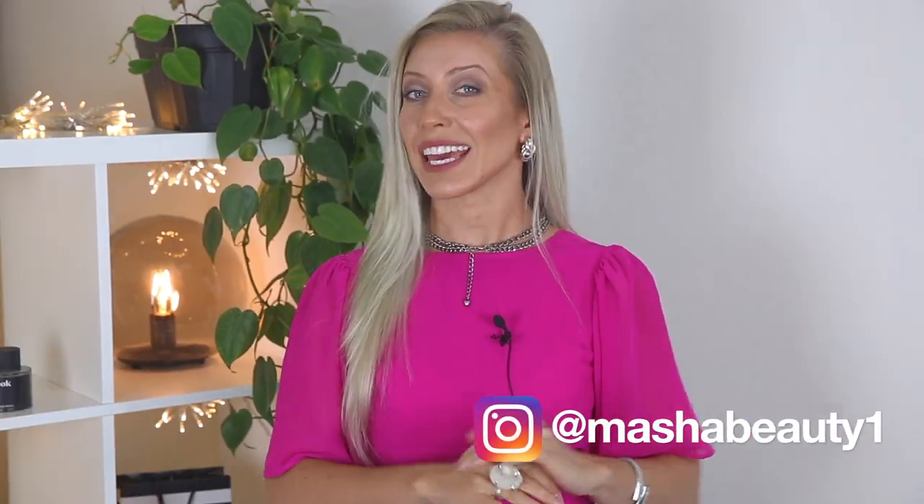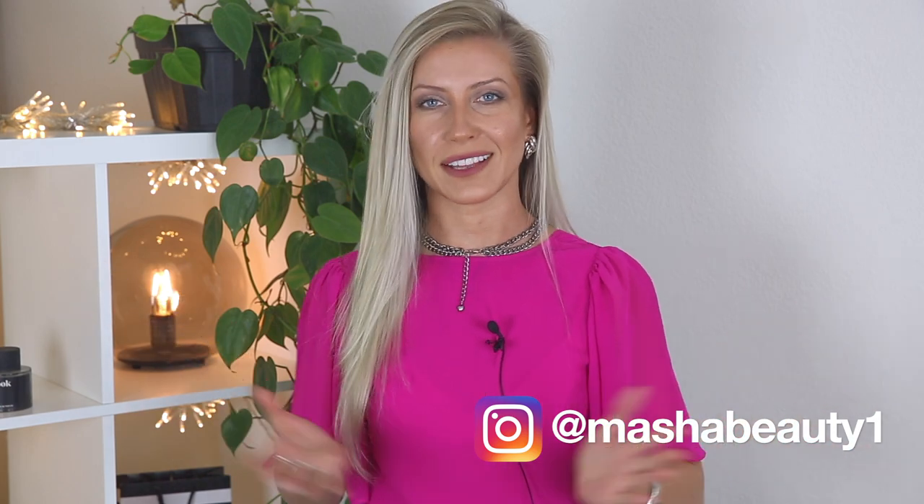Hello guys and welcome back to my channel. It's Masha and in today's video we'll be talking about Spring Summer 2020 fashion trends and how to wear them in real life. So if you are interested in 10 to 12 fashion trends for Spring Summer 2020 then stay with me and let's get started.